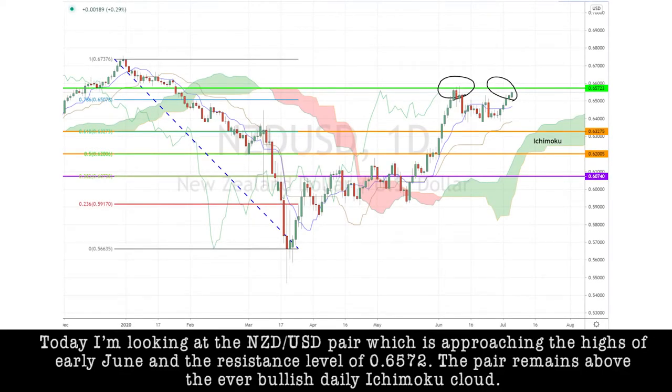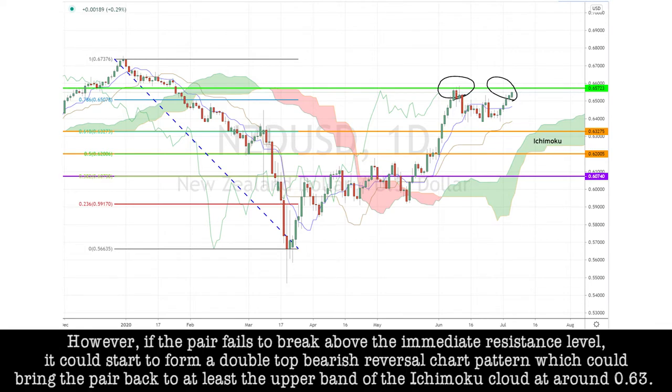Today I'm looking at the Kiwi dollar pair, which is approaching the highs of early June and the resistance level of 0.6572. The pair remains above the ever bullish daily Ichimoku cloud. However, if the pair fails to break above the immediate resistance level, it could start to form a double top bearish reversal chart pattern, which could bring the pair back to at least the upper band of the Ichimoku cloud at around 0.63.